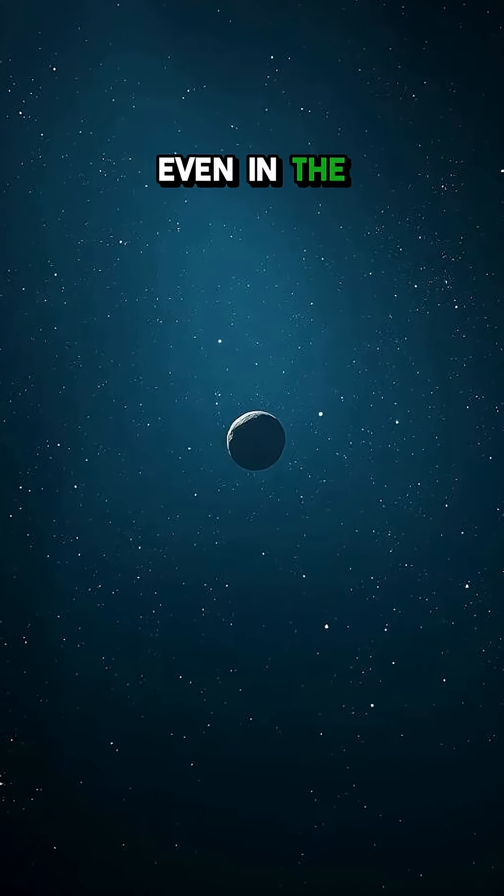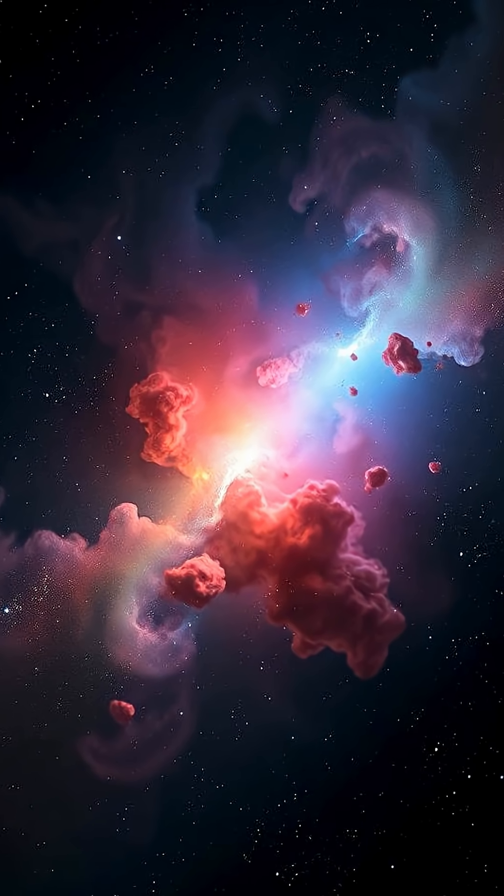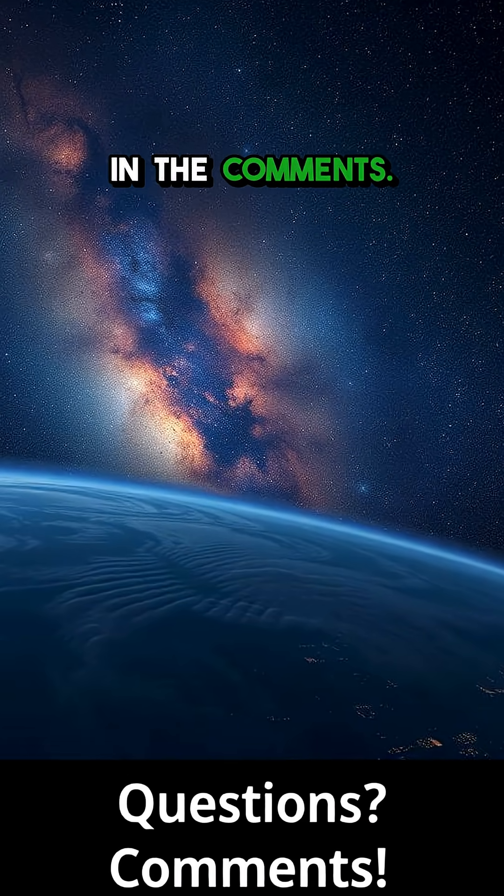A reminder that even in the vast emptiness of space, there's always something beautiful and fascinating to discover. What other space phenomena do you want to learn about? Drop your questions in the comments.